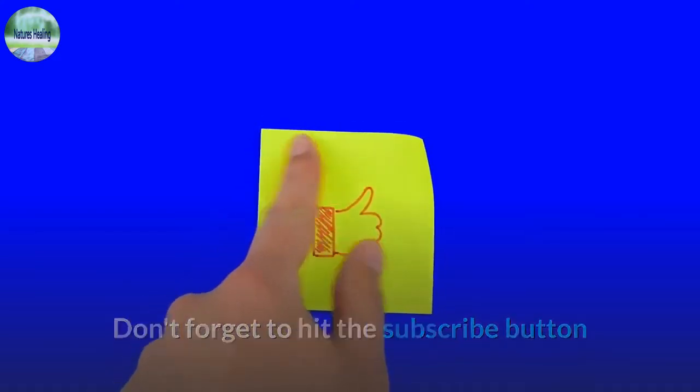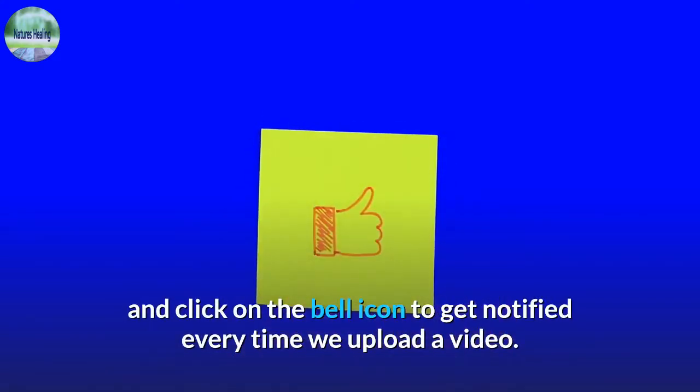Don't forget to hit the subscribe button and click on the bell icon to get notified every time we upload a video.